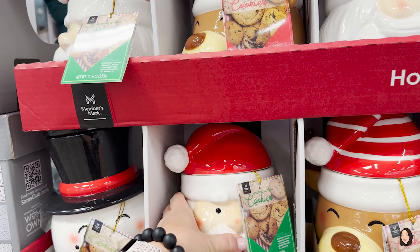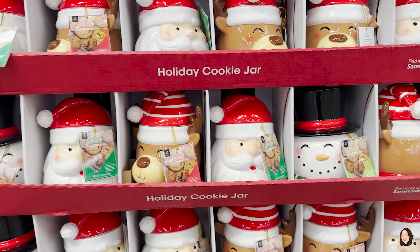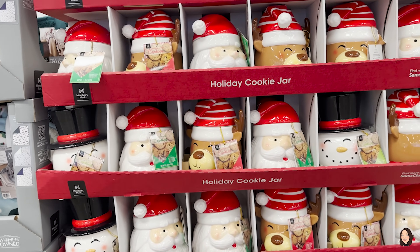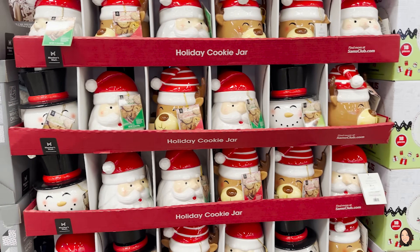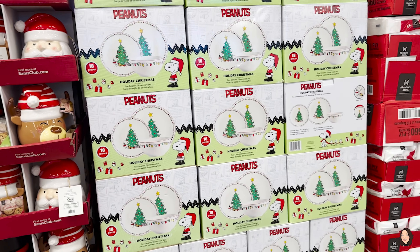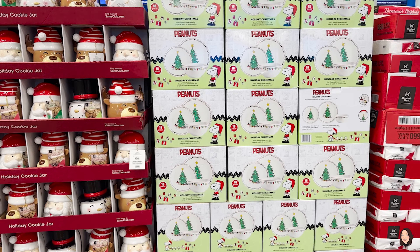They've got reindeers, snowmen, and Santa Claus cookie jars — those are adorable and they actually come with cookies in them for $19.98. That's a really cute little something. They also have a Peanuts Holiday Christmas dinnerware set for $54.98 — it comes with 18 pieces.